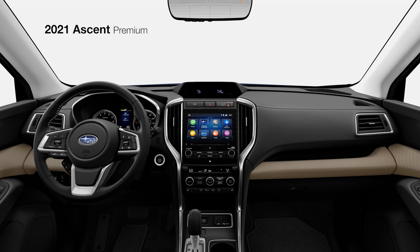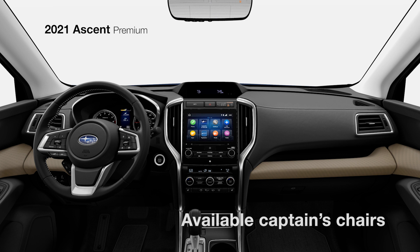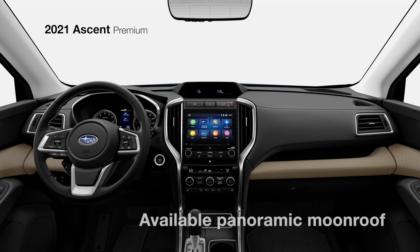You can also customize the Ascent Premium to your liking, with features like second-row captain's chairs for easier access to the third row, and a panoramic moonroof to bring more of the outside in.